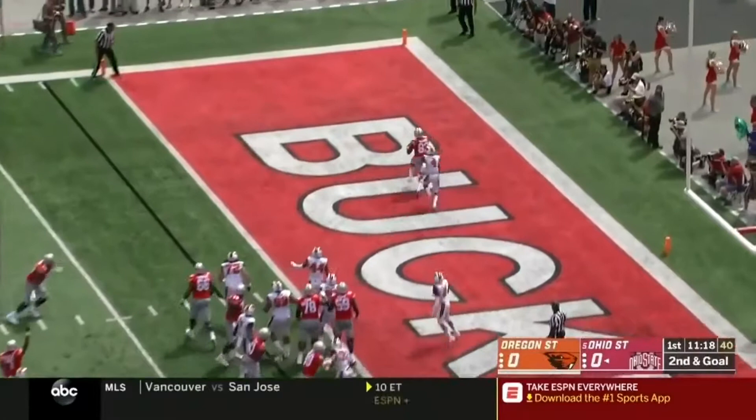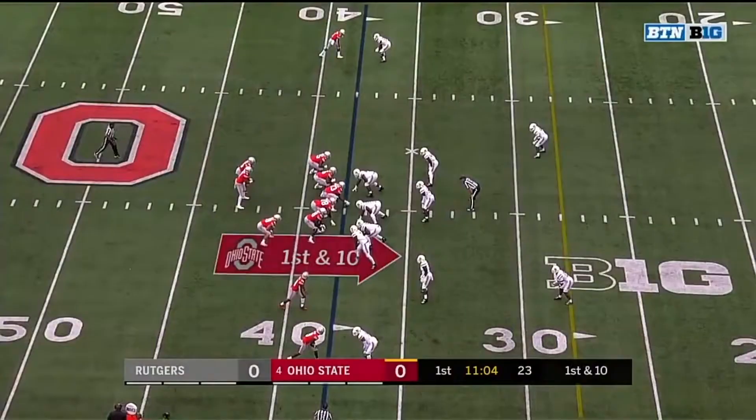Second down and goal for Ohio State. Haskins pulls it back and has a touchdown pass for Terry McClure.